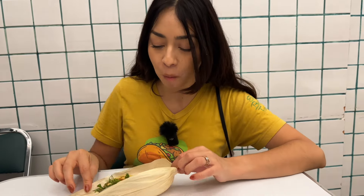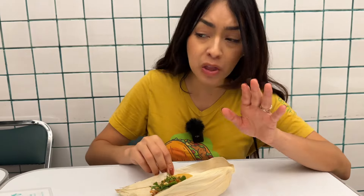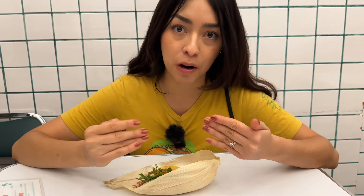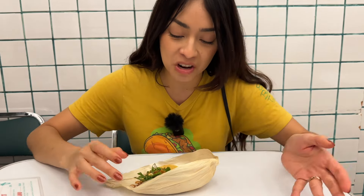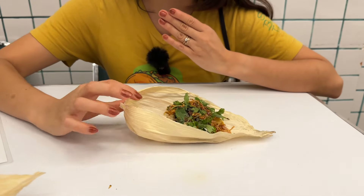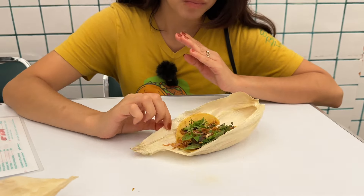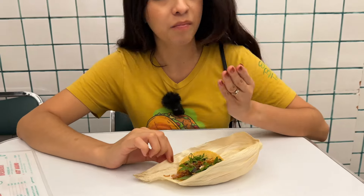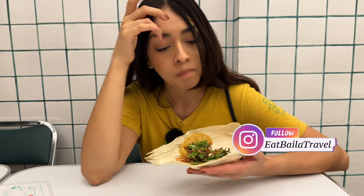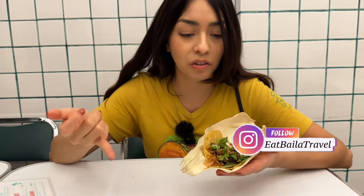That basil though — oh my god. And they don't bring you any salsas by the way, because they bring it to you already perfect. You don't need to add anything. I also really like that they have these little corn husks — la hoja del maiz — instead of a plate, because it's super eco-friendly and genius. There's so much plastic used in so many of the taquerias and the street tacos. This is genius.